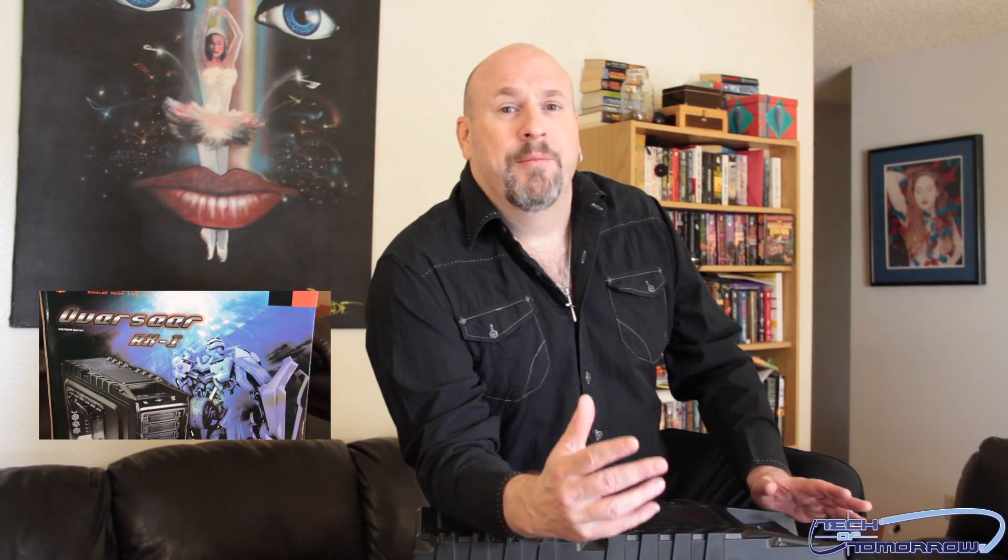What are we giving away? We're giving away a really nice case from the people at Thermaltake. This is the Overseer RX1 — it's a really cool full tower case with lots of features: removable bays that are all tool-less, an external hard drive remover. This thing's pretty damn cool. If you missed the unboxing, make sure to go check that out.